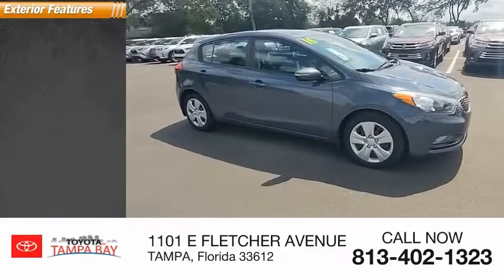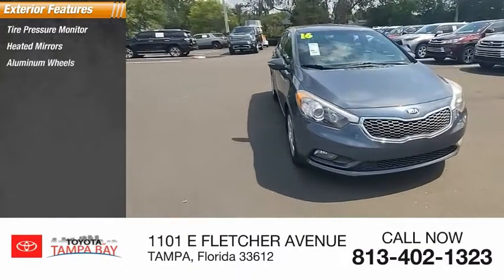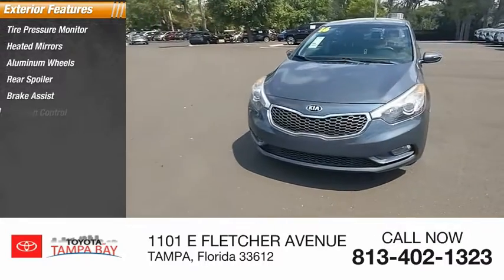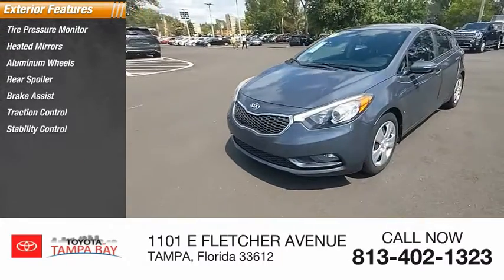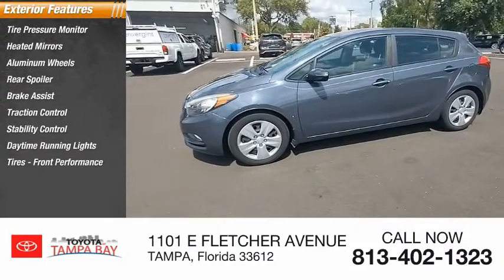Here are some of this vehicle's great options: tire pressure monitor, heated mirrors, aluminum wheels, rear spoiler, brake assist, traction control, stability control, daytime running lights, and front and rear performance tires.